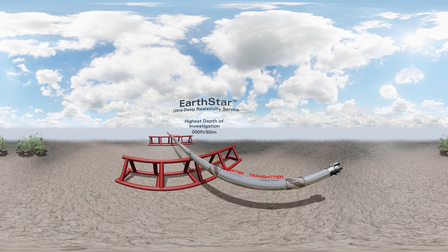Now, let's get a sense of how much of a difference using the Earthstar service makes. Currently, you are seeing 100 feet or 30 meters of your surrounding environment. Now, let's use the Earthstar service to show you 200 feet or 60 meters of your surroundings.